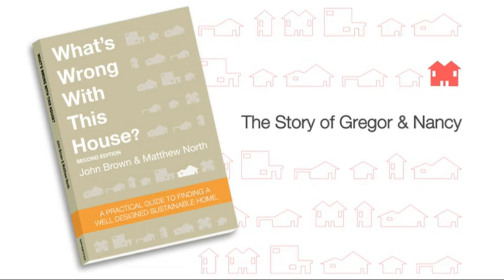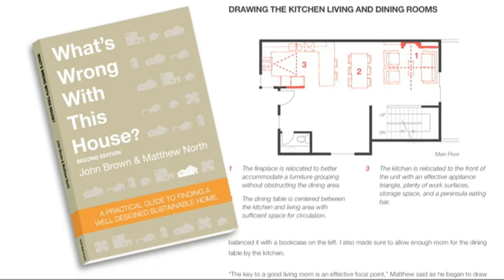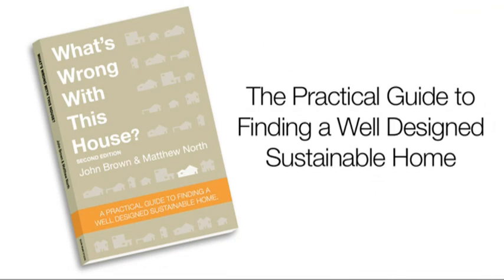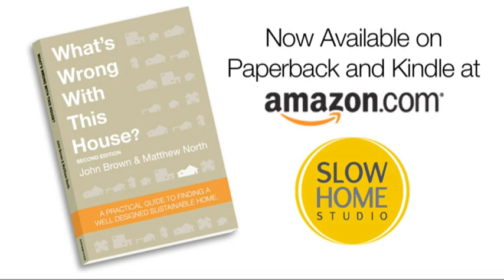If you're interested in learning more about the principles of slow home design, you can pick up a copy of our book entitled 'What's Wrong With This House?' — a practical guide to finding a well-designed and sustainable home. It's available on the Slow Home Studio website and also at amazon.com in both paperback and Kindle format.